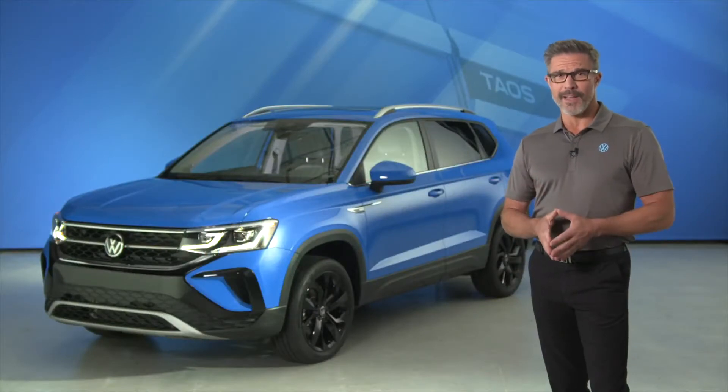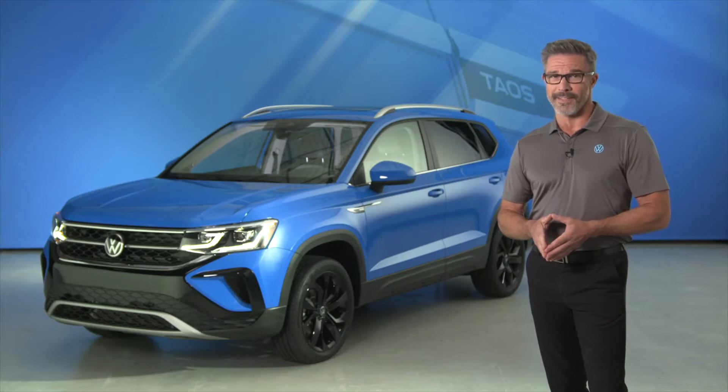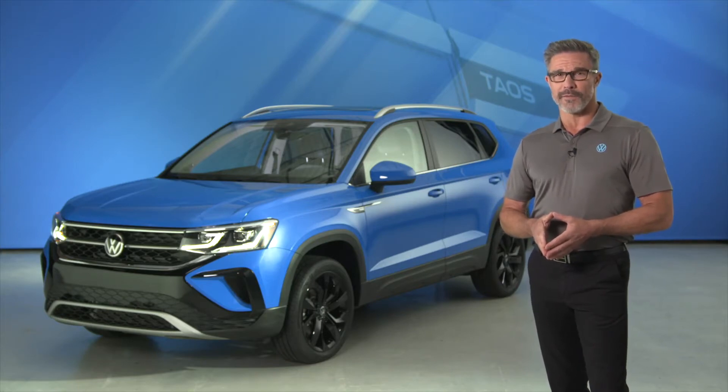Like all Volkswagen models, the Taos offers plenty of technology designed to bring the driver peace of mind. From something as simple as a rear view camera system with a clear wide view, to something as comprehensive as the IQ Drive suite of driver assistance features, the Taos has drivers covered. Let's have a closer look at what makes Taos a smart choice for owners interested in security and confidence.